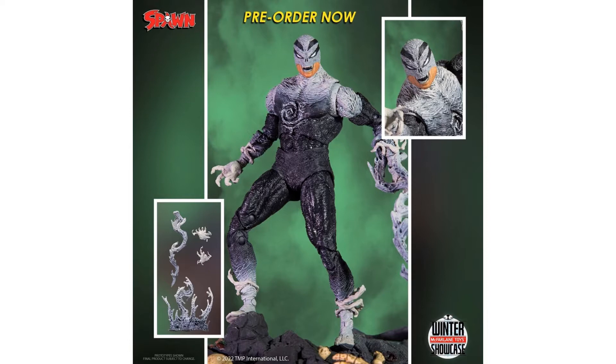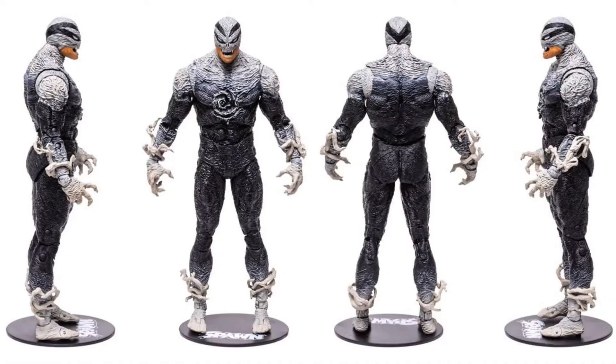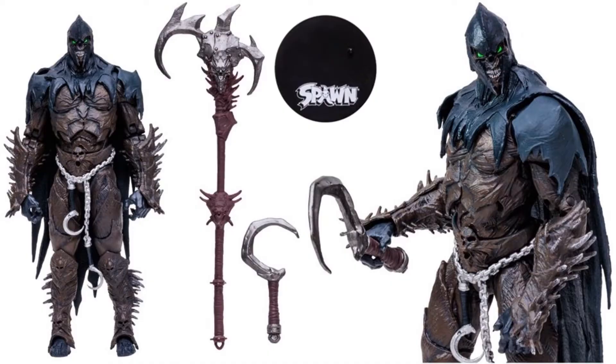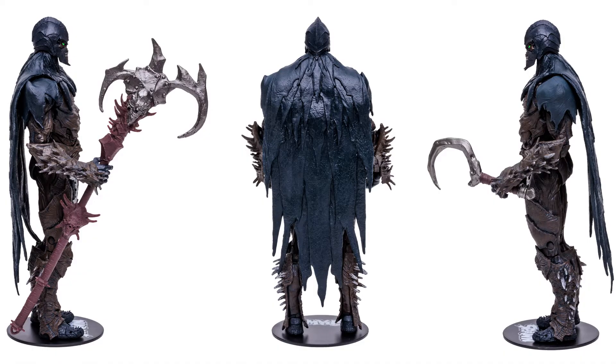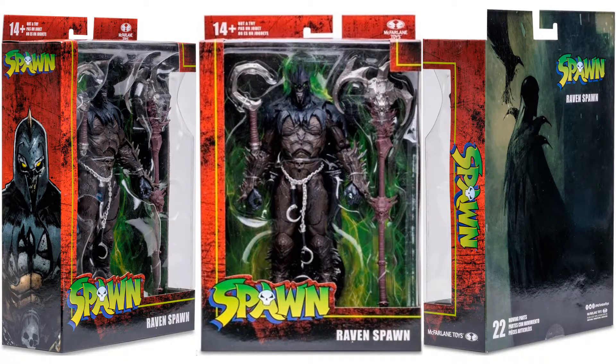Here is the Haunt figure — very symbiote-looking with sharp teeth, a little circle on his chest, and symbiote tentacles coming off him. Shown from all angles and in package from all sides. Then there's one Todd didn't even mention — another Raven Spawn, with a staff and axe on top, a figure stand, a hook, shown from all sides with really bright green eyes.